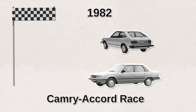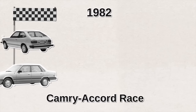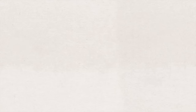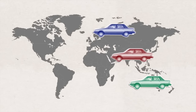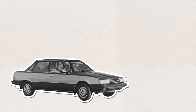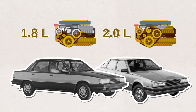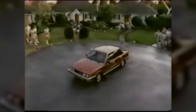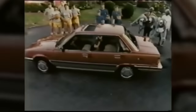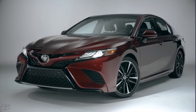In 1982, Toyota made the Camry its own independent lineup with the V10 series, officially starting the Camry-Accord race. The first Camry was a compact car — not the mid-size wide body we see today. Toyota exported the Camry to Australia, Europe, and North America in 1983. The front-wheel drive model was offered in sedan and hatchback bodies, equipped with a 1.8 and 2-liter inline-4 engine. To us today it looks basic, boxy, and rectangular.